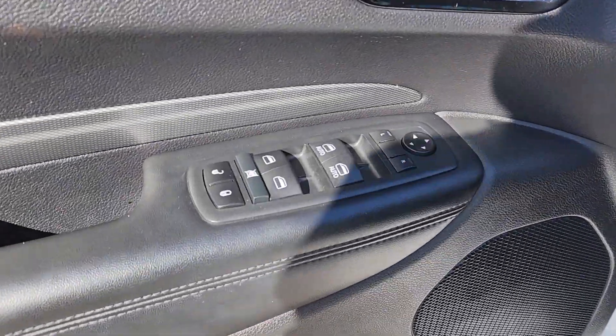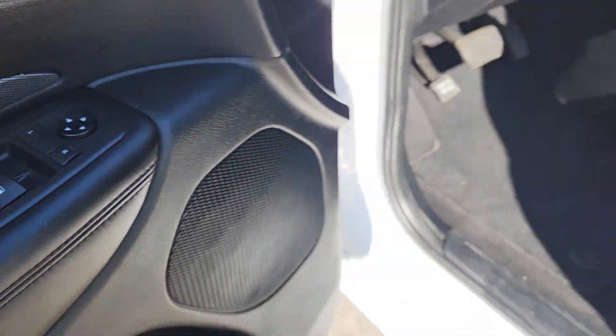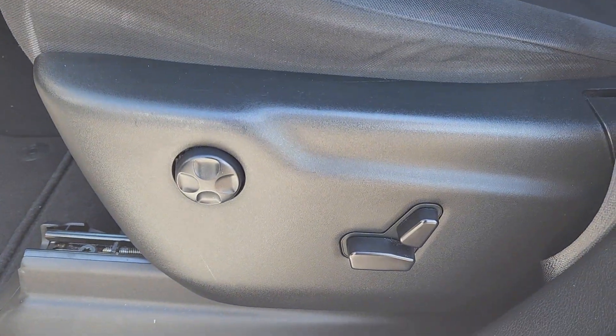Looking for your dream car? It could be the 2020 Dodge Durango. With less than 50,000 miles on the odometer, this vehicle provides excellent value.